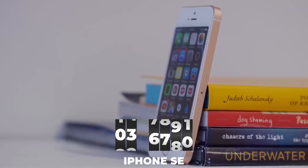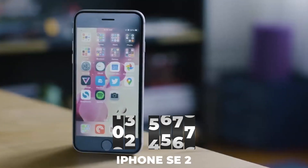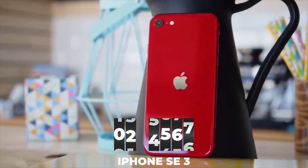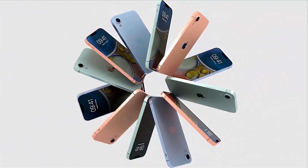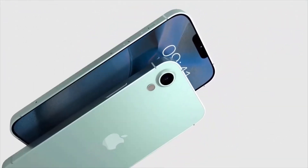For example, we saw the original iPhone SE come in March 2016. The iPhone SE 2 followed in April 2020. And the iPhone SE 3 came two years later in March 2022. But we can still say that we are expecting the new iPhone SE 4 in the early spring of its release year.